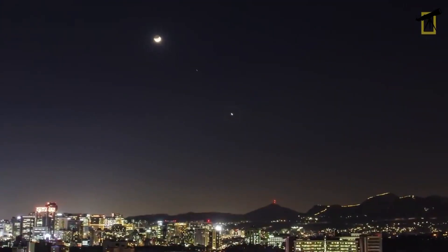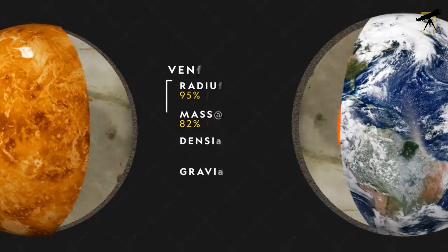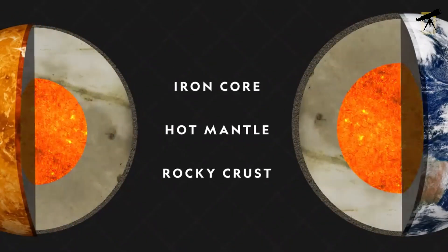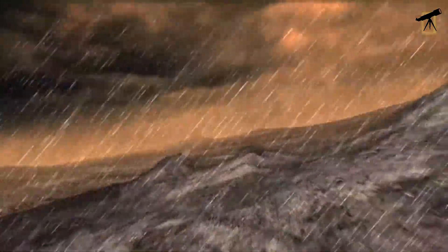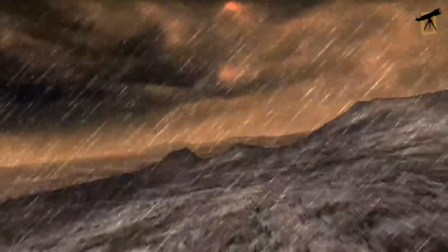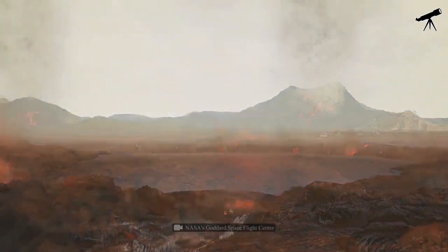Our next destination is Venus, often referred to as Earth's evil twin due to its similar size and composition but hellish conditions. On Venus, thick clouds of sulfuric acid shroud the planet, creating a permanent overcast sky. While you can't see the sun from the surface, if you were floating above the clouds, you'd witness a dim, muted sun struggling to penetrate the thick atmosphere.